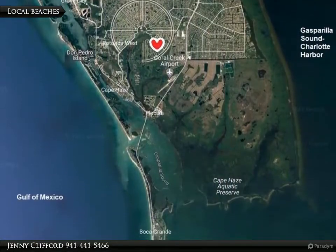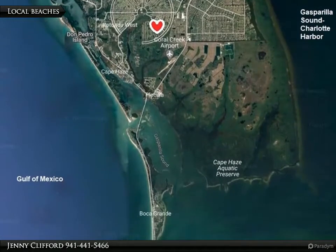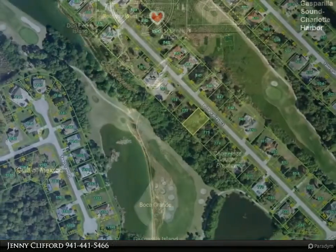The community of Rotonda West features 26 miles of canals, plus ponds and lakes that are abundant with fish and wildlife.